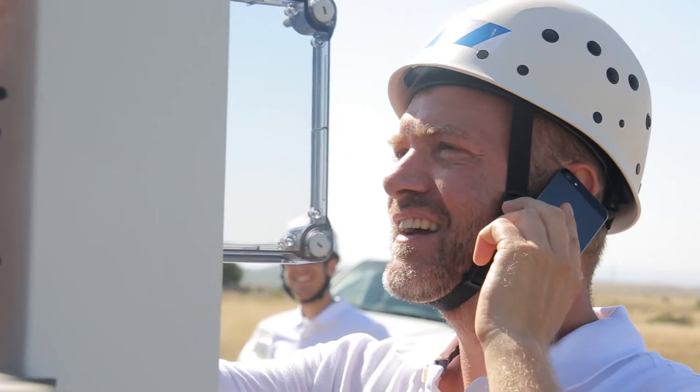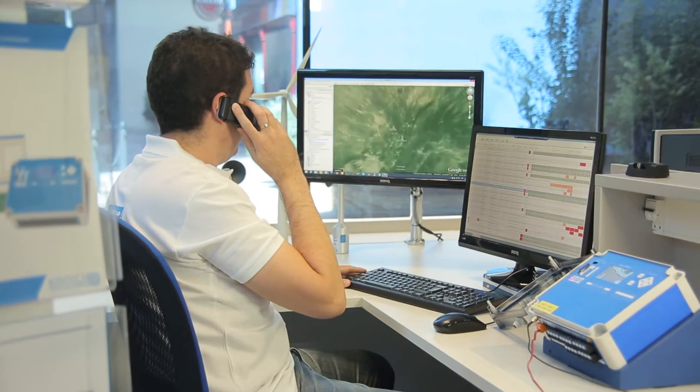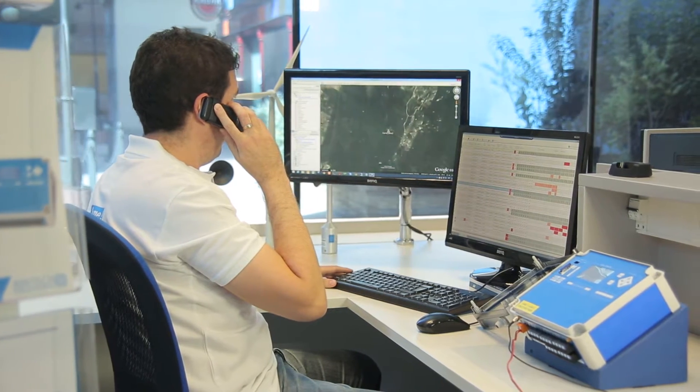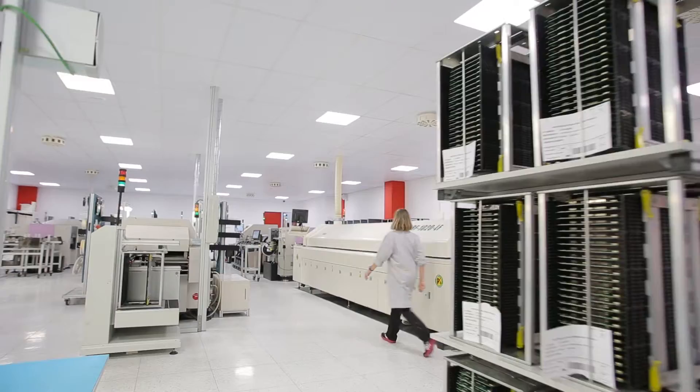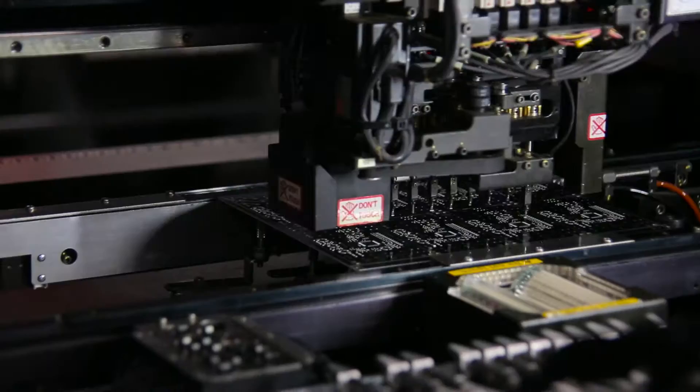Our data logger collects data in compliance with the IEC standard for high precision wind and solar resource assessment — the perfect combination of data logger technology coupled with cutting edge remote data collection and management software.